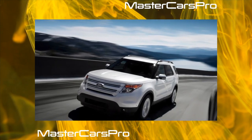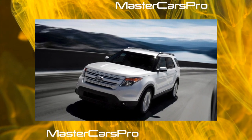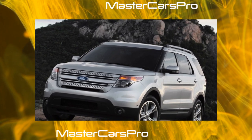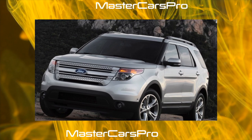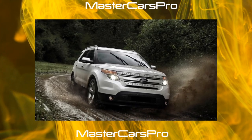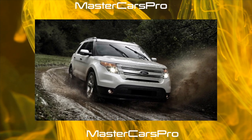Engines of 4.0 V6 with 210 horsepower, and 5.0 V8 with 292 horsepower were installed on it. The automatic transmission became six-speed. A large American premium SUV — this is how this car is traditionally perceived in Russia, although in its homeland overseas it is considered one of the most budget options in the class.